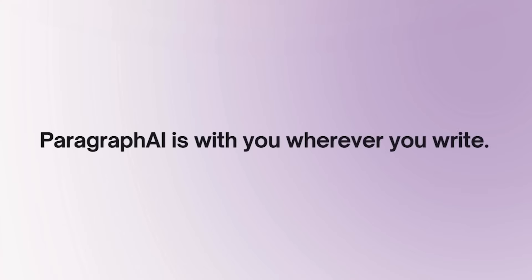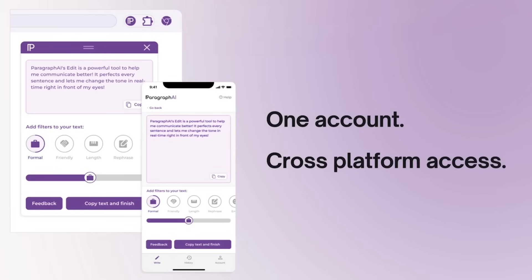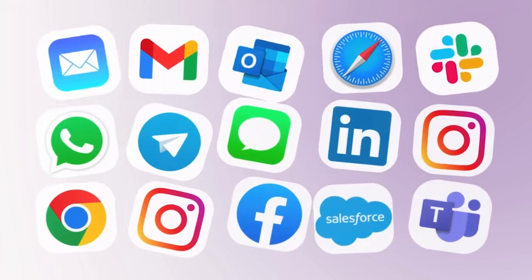Paragraph.ai is with you wherever you write, which means that with one account, you can access Paragraph.ai on both your phone and your laptop. Our app, keyboard, and Chrome extension bring your favorite features cross-platform and allow you to operate seamlessly across your favorite apps.